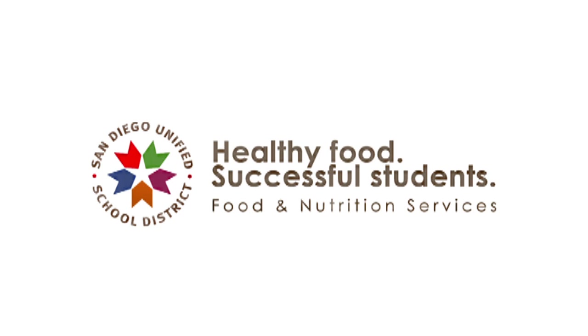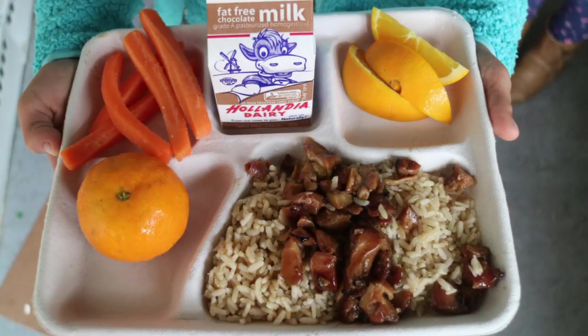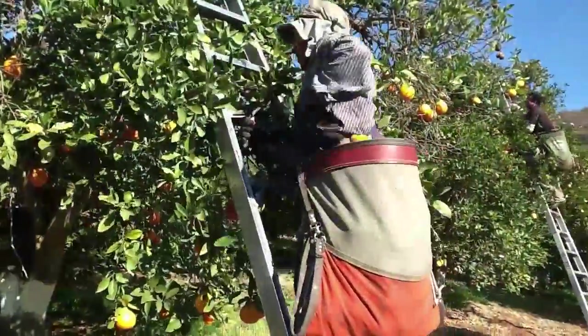Here at San Diego Unified Food and Nutrition Services, we believe California kids should eat California food. So we work with our neighboring farmers to bring you fresh, local produce.